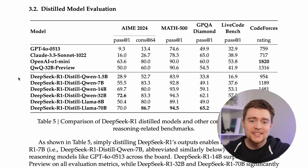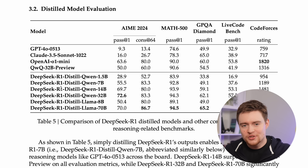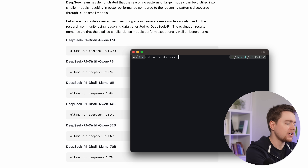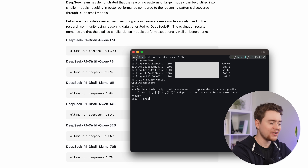DeepSeek did one more thing that's really useful for us. They took R1, asked it a few thousand questions, and then trained models like Llama and Qwen on those outputs — essentially distilling the reasoning from the large model into smaller models. These distilled models are what you actually want to use if you plan to run DeepSeek locally, because the original models are just way too big. Using them is super easy: you can just use Ollama, choose any of the options, and run `ollama run deepseek-r1:8b`, then just wait for the model to download and start running.